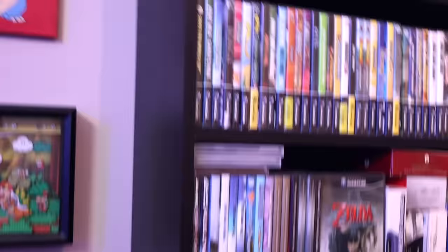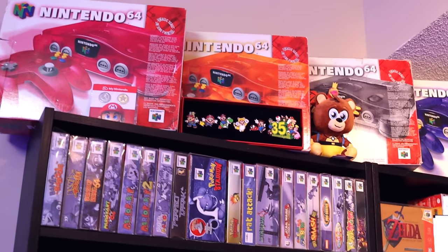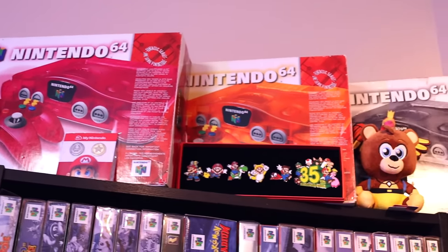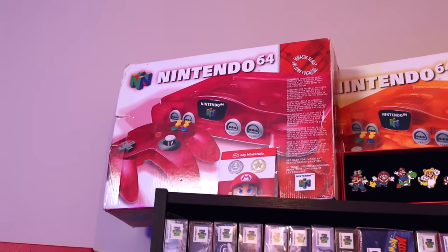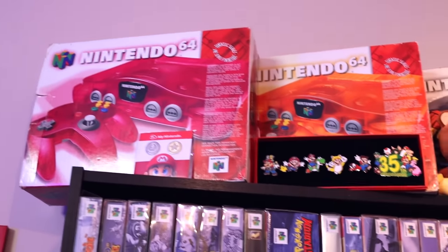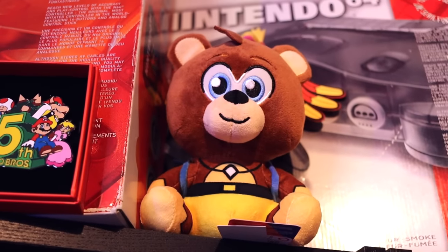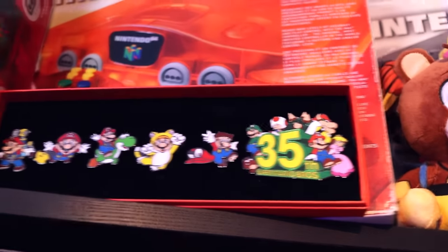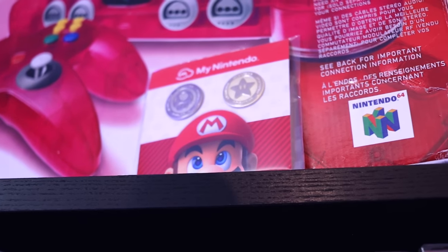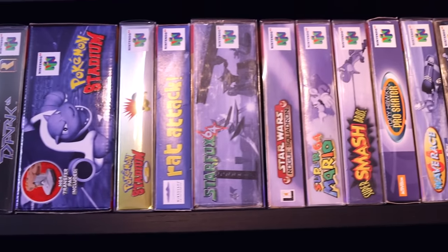Now let's get to my video game collection — I'm sure most people are more interested in this. At the top I've shown these a lot — my four boxed Nintendo 64 consoles: Watermelon Red, Fire Orange, Smoke Gray, and Grape Purple. They're all boxed and all have the N64s in them. I love my N64. I also have my Banjo plush up there guarding them. I've got my 35th anniversary pin set — was only able to get the second set from Nintendo. On top of the boxed N64 consoles I've got a whole bunch of boxed N64 games.